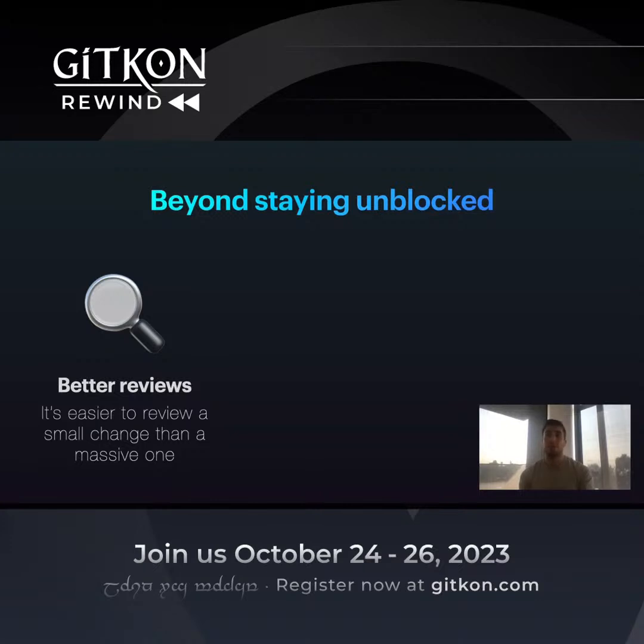Frequently if I'm tagged as a reviewer in a multi-thousand line PR, I may have context on part of the codebase but perhaps not all of it. When you break out these changes, it's easier for people to identify: oh, this is the one that needs my review, this is my area of expertise, this is what I can add here.